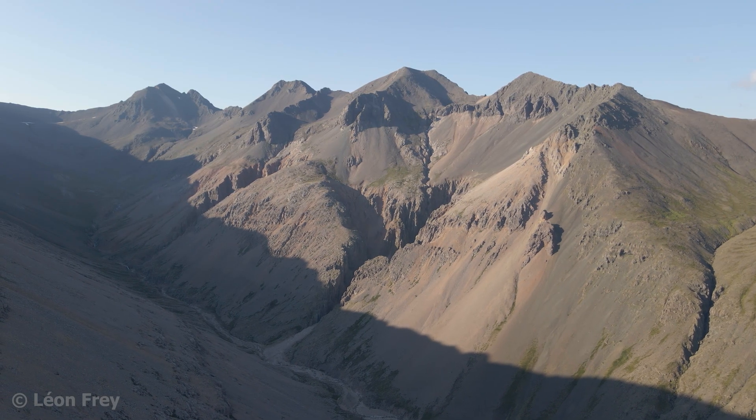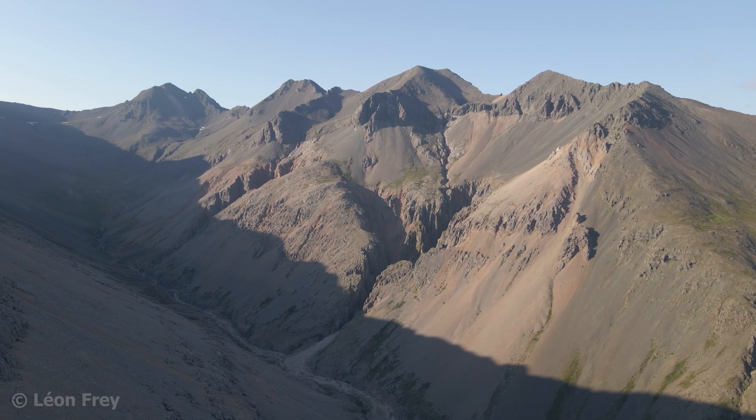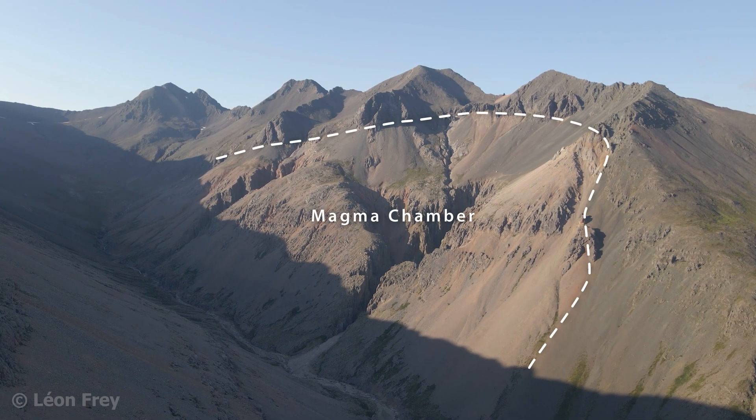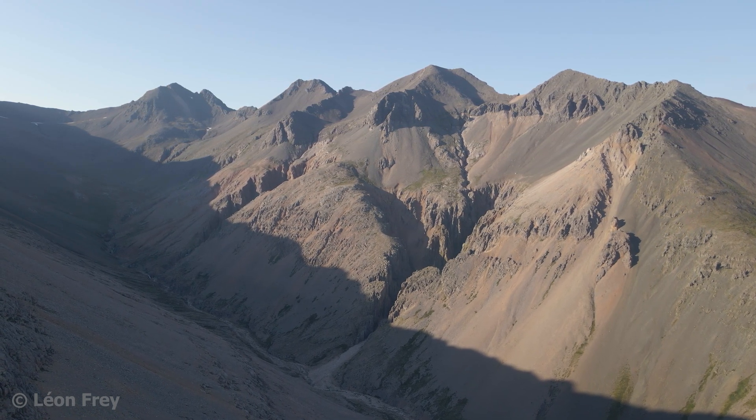The orange colored rocks in this shot are remnants of a solidified magma chamber that formed below the surface. Today we can examine this fossil magma chamber because erosion has removed the rocks that were once on top of it.